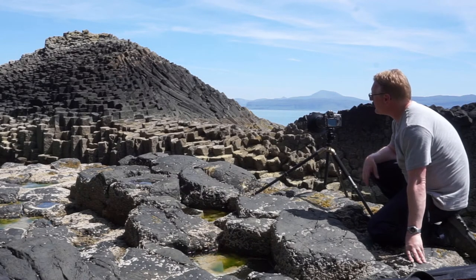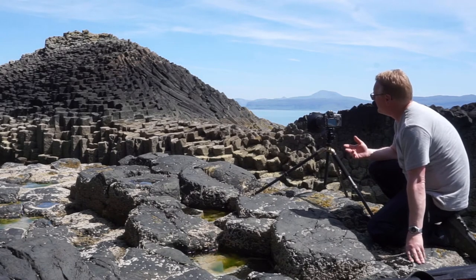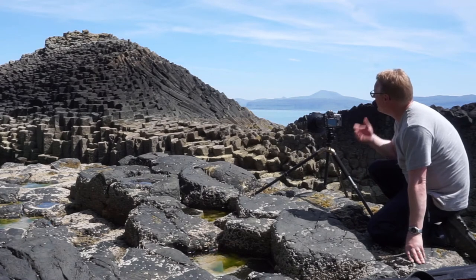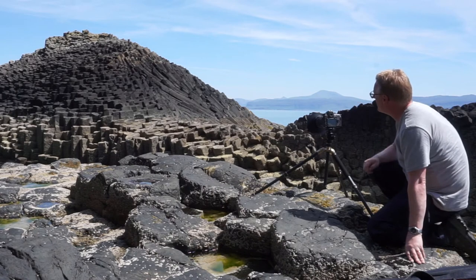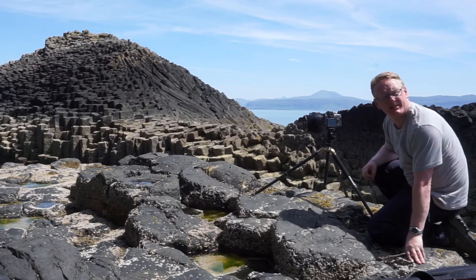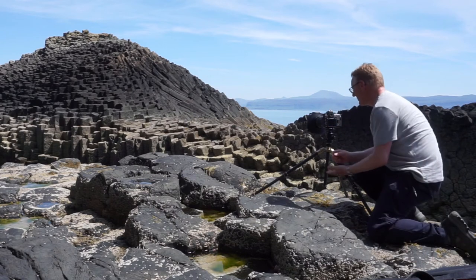Today we're going to photograph some other things around the cave, and these basalt blocks and this hill make a logical place to start. We've got the sea running between us on this basalt island, and the aim is to get the sea looking nicely smooth — we'll smooth that out with a Lee neutral density filter, a Big Stopper today — and then try to capture the detail of the basalt blocks and the formation as it sweeps around from one side to the other.